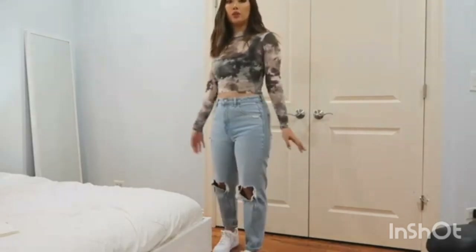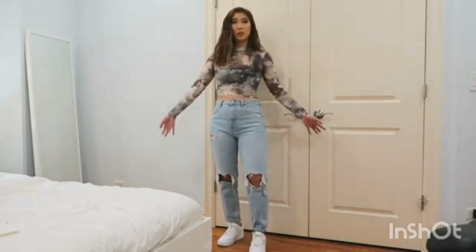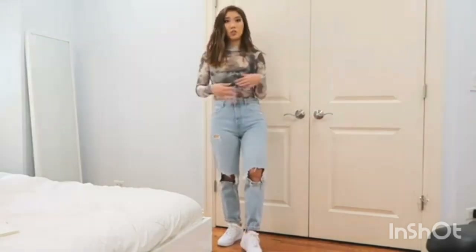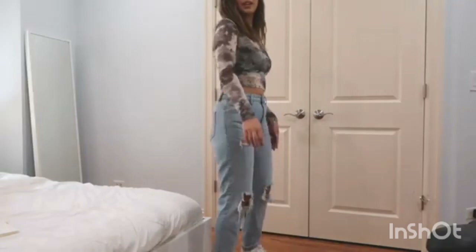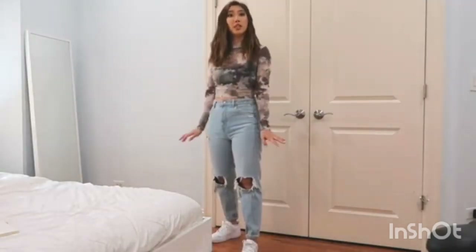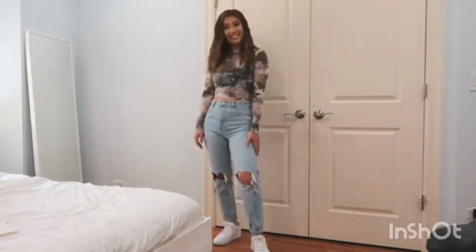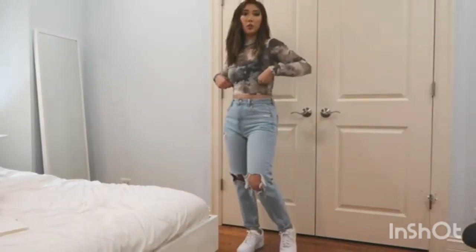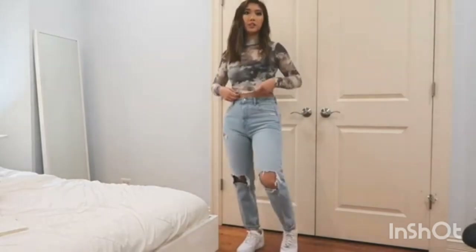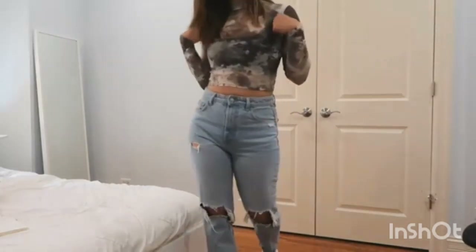But you can pair this outfit with any long sleeve shirts — white, gray, or black — and it'll just look just as good. Super cute and casual. You can wear it out to brunch or dinner when you don't want to look too dressed up. This is the perfect look for that. Underneath, I'm layering with a cropped top since this top is see-through, so I have a tank top underneath.